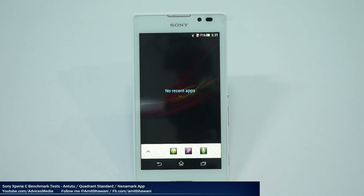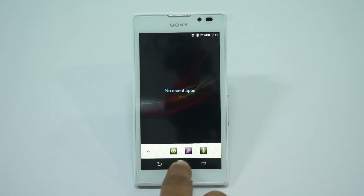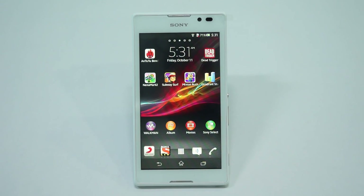Hi there, Amit here for Advice Media. What we have here is the Sony Xperia C Android Smartphone, and in this video we are going to run the benchmark tests on this device.